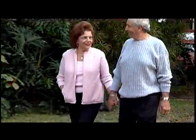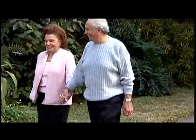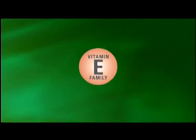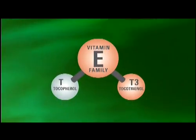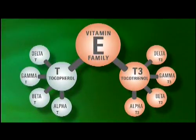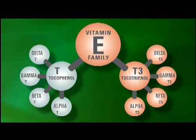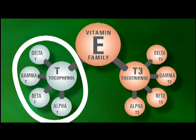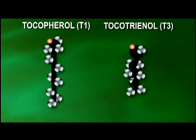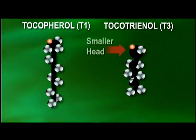Vitamin E contains antioxidant properties that can have significant health benefits to the body. And even though vitamin E sounds like a single vitamin, many people don't realize that it's actually a family of eight separate but related compounds, made up of two major categories: tocopherols and tocotrienols.